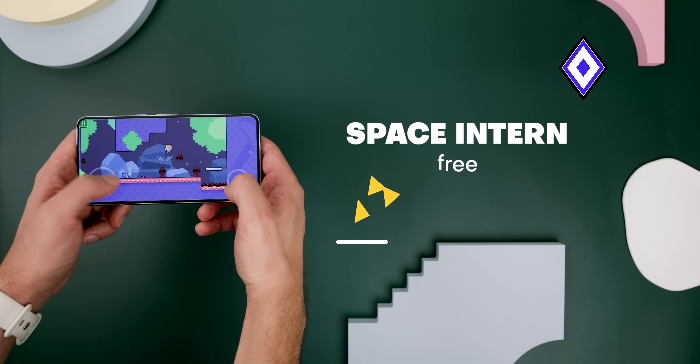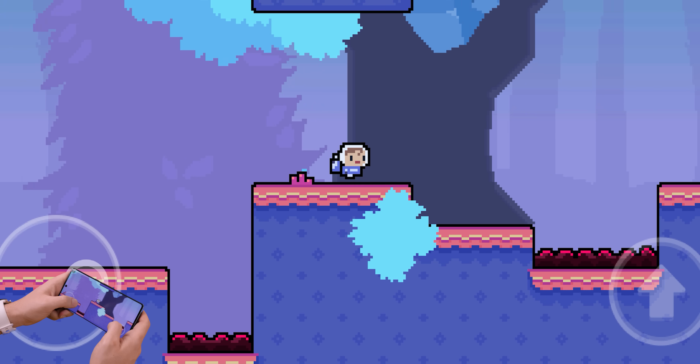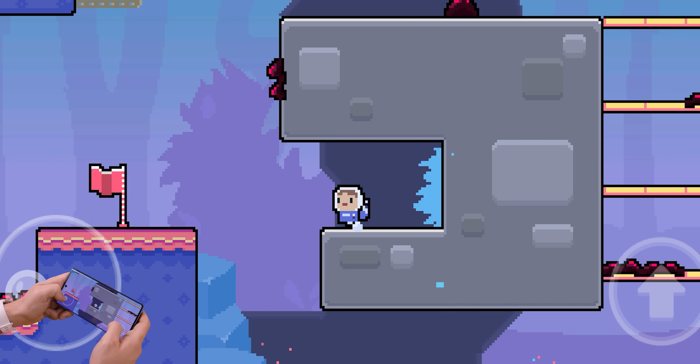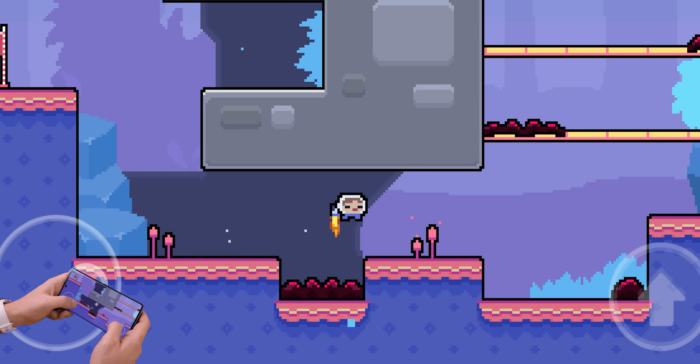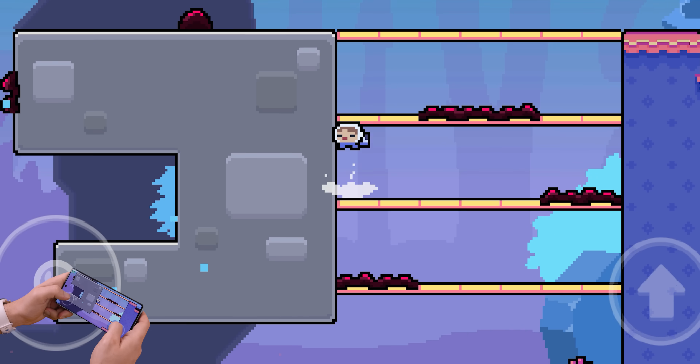Space Intern is the next game I wanted to share with you. In this 2D pixelated platform game, you're an intern in space trying to navigate the planet you've landed on to find the research station. With just the jetpack on your back, you'll go through 40 levels.